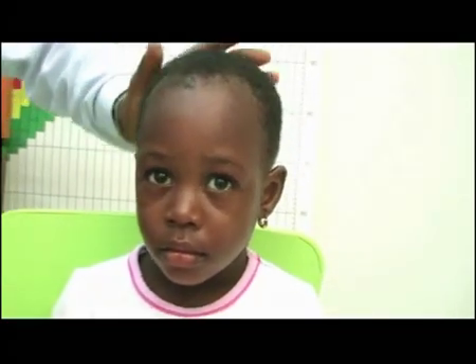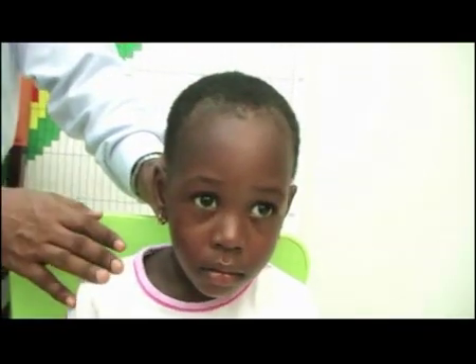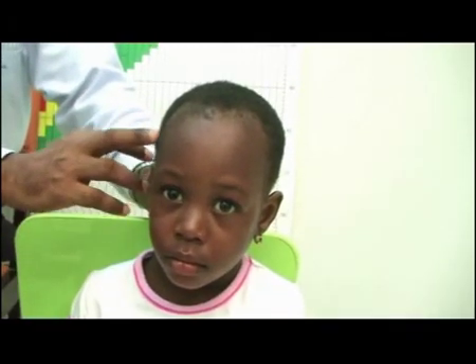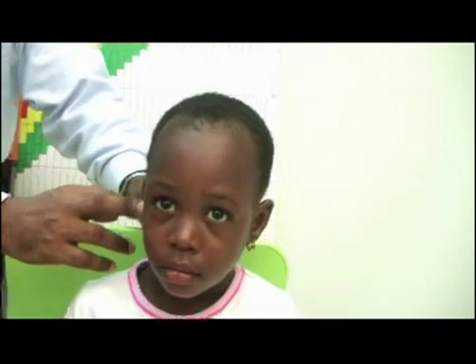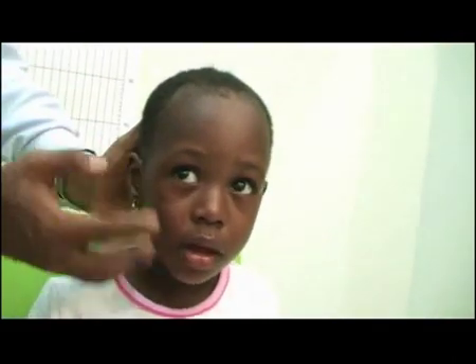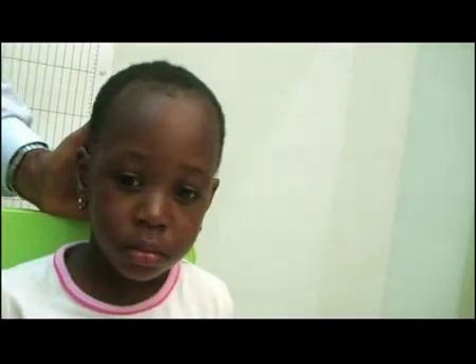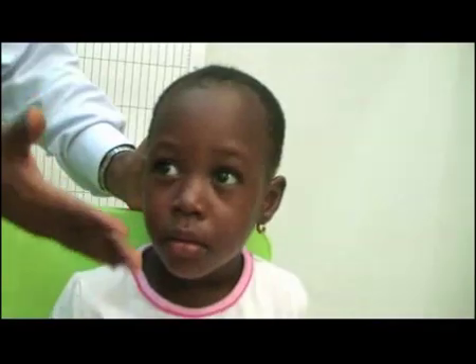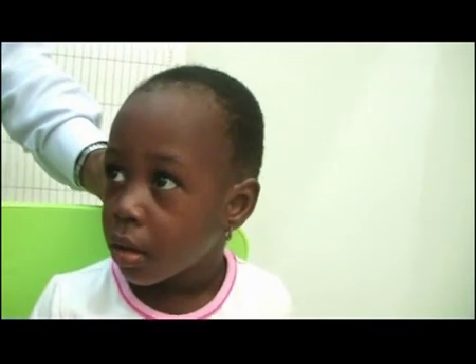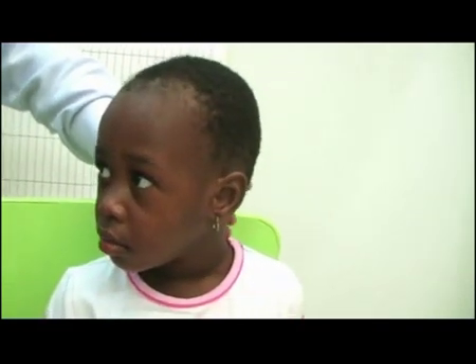When you have a lesion of the facial nerve, which runs from somewhere into the cranial core to pass through somewhere near the ear to supply all these muscles, then one side of the face becomes weak. And what we get is what we call asymmetry of the face. You look at the child's face and there's asymmetry, just like in the previous child that you saw with a real actual facial nerve lesion.